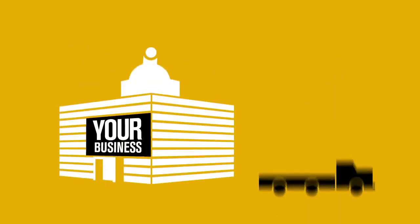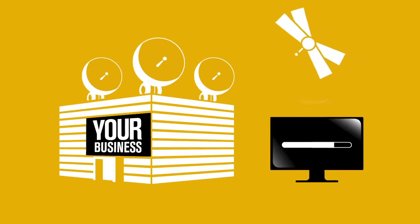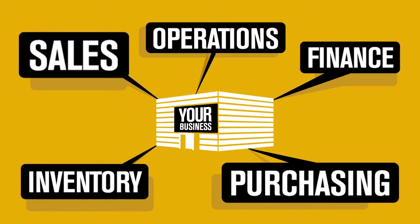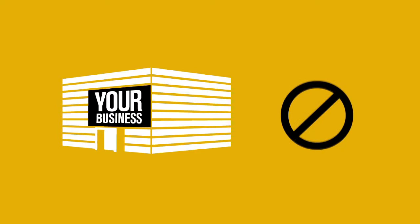You know what your business is. Maybe it's producing or delivering products, offering services to clients, or maybe even helping them to run their own businesses better. And there are also the basic essentials like sales or finance that drive efficiency and new business. However, you also know what your business isn't.